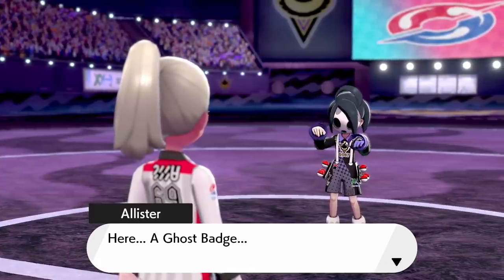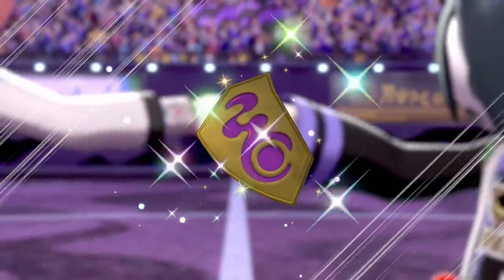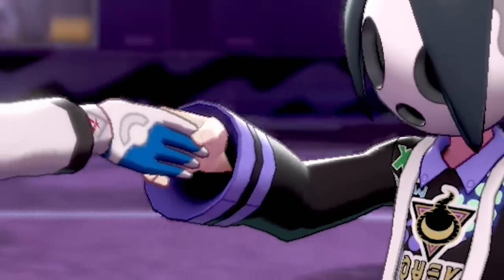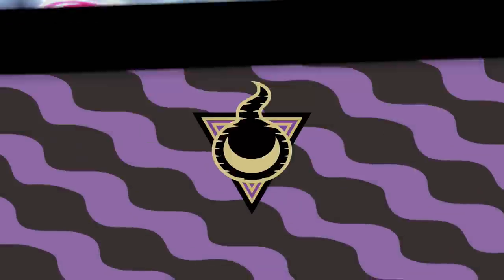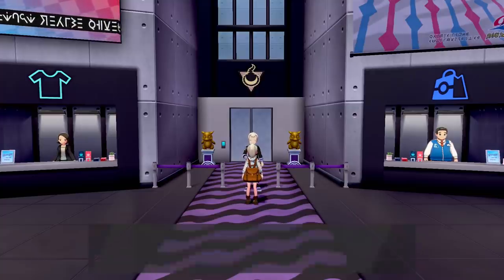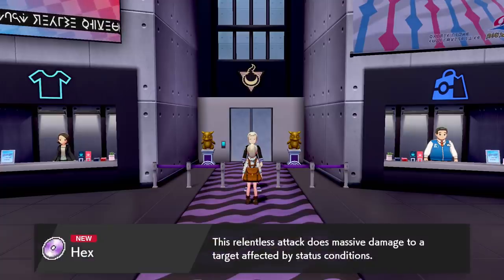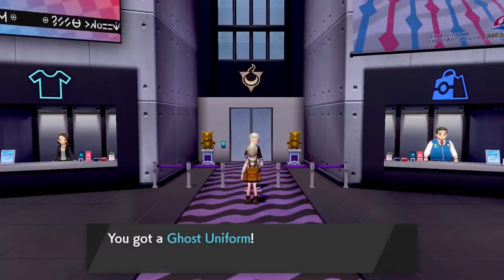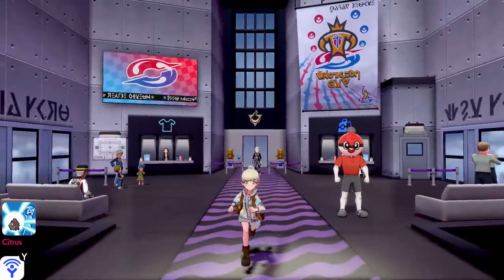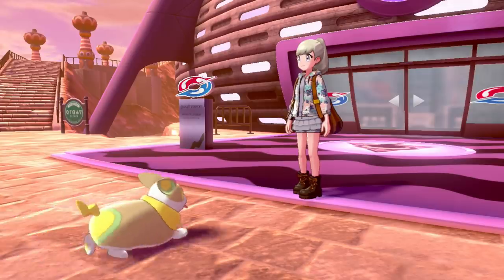We earn the Ghost Badge and the TM for Hex. I wonder if you can get Hex somewhere in Pokemon Sword as well. We also receive a complimentary ghost uniform, though it doesn't include Alistair's mask — it would be cool if it did, or if Bea's fighting uniform had her actual design. Now that the gym is done, let's head toward Glimwood Tangle and maybe find Galarian Ponyta, which is another version exclusive here in Pokemon Shield.